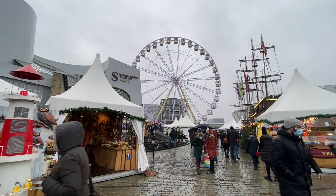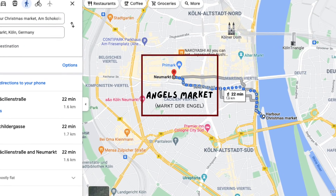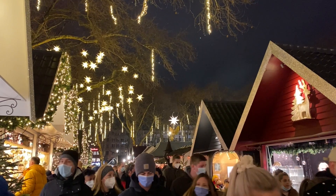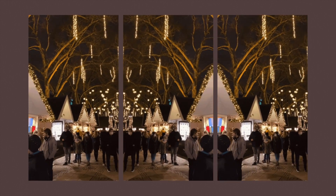By this time the sun is probably going to be setting, which is perfect for you to move on to the Angels Market. The Angels Market is the oldest market in Cologne and only a 20 minute stroll from the Harbour Market. The first thing you'll notice when you arrive are the magical bright stars hanging in the trees.